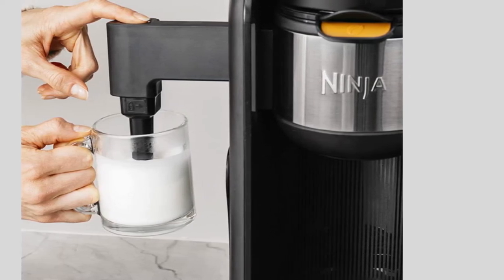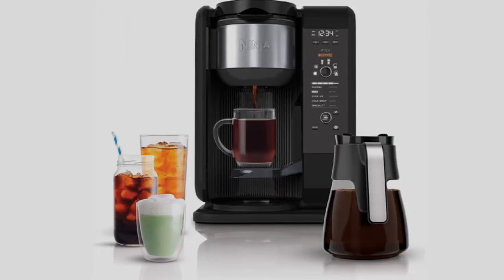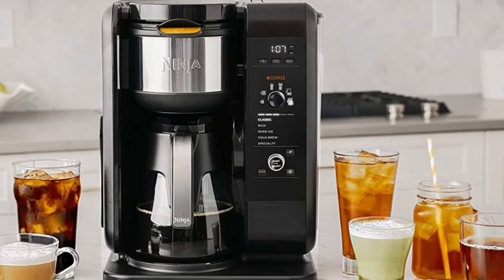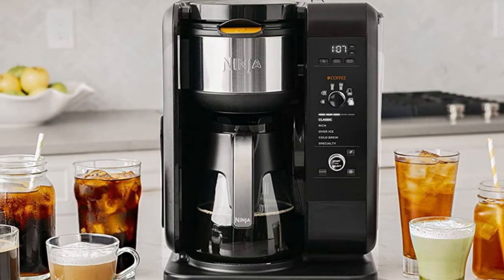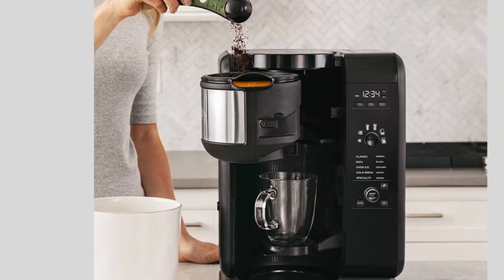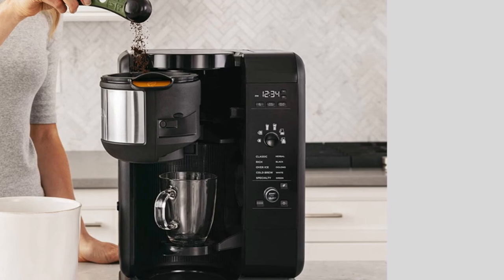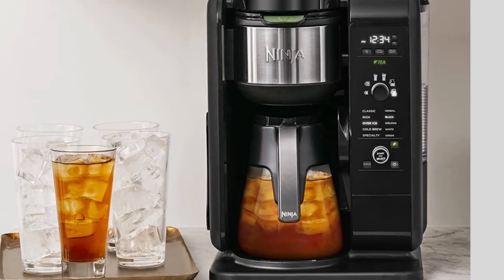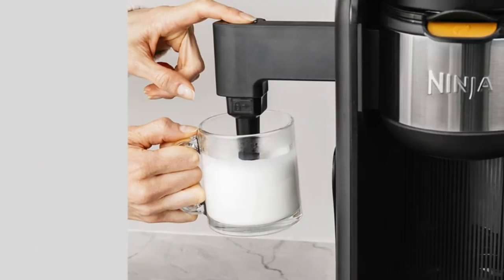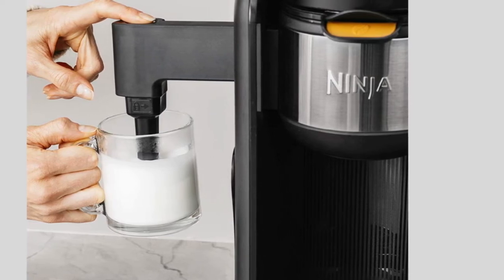Ninja claims that, using the specialty coffee setting and the included milk frother on the side of the machine, you can make coffee bar drinks at home. That's true if you're not super fussy about the quality of the coffee in your cappuccinos, as the machine brews strong coffee but not espresso like the coffee shops. We were particularly happy with the medium roast coffee brewed on the classic setting, yielding a smooth and well-balanced cup, though the rich preset also served our dark roast particularly well. In our testing, we found that while impressively quick, the cold brew setting didn't offer a particularly smooth taste. However, an XL cup of perfectly fine cold brew was whipped up in just 10 minutes, which is a real benefit for anyone seeking extra convenience.